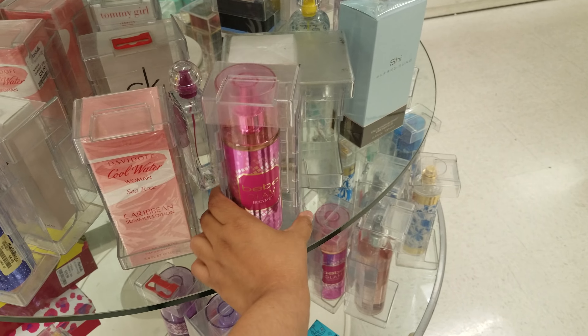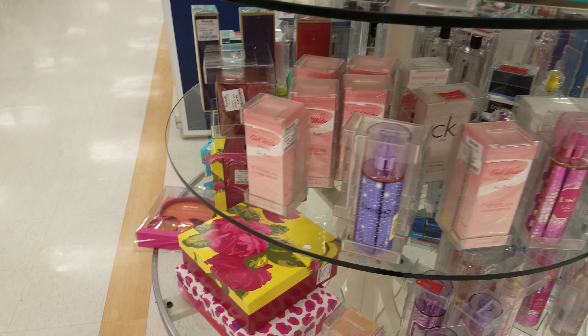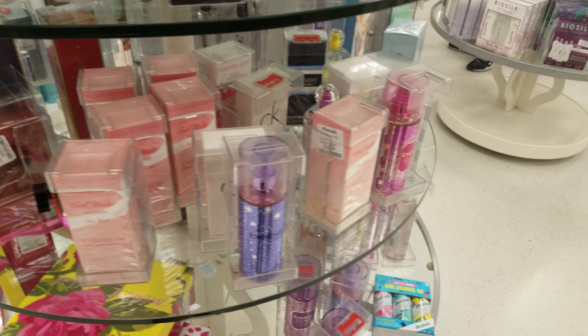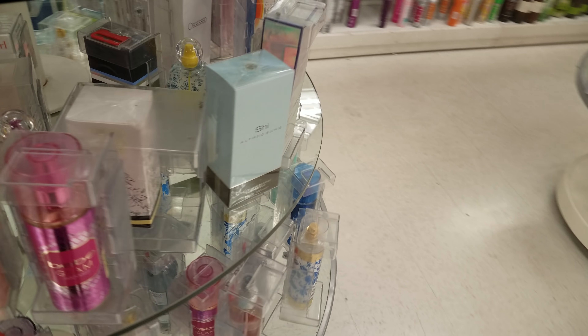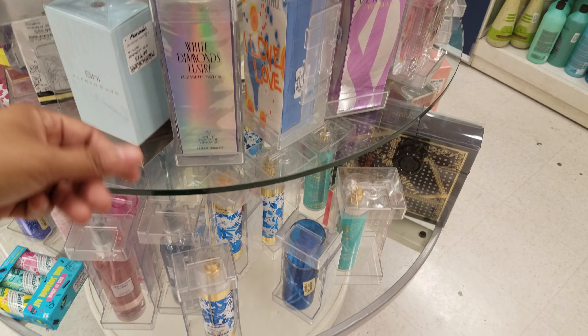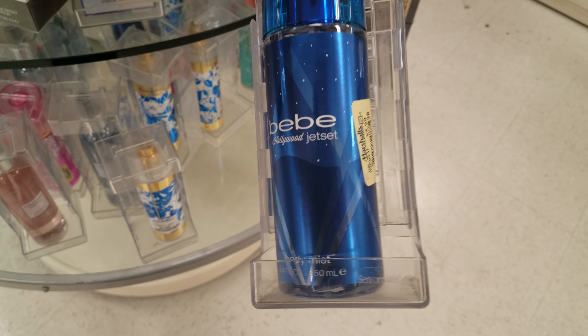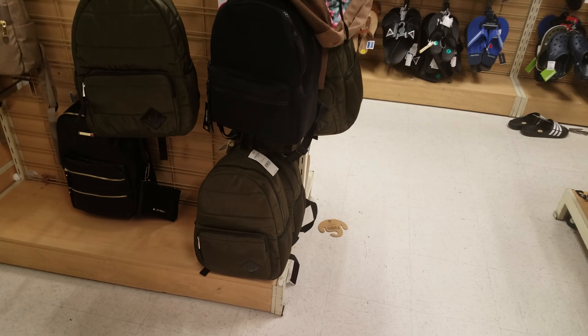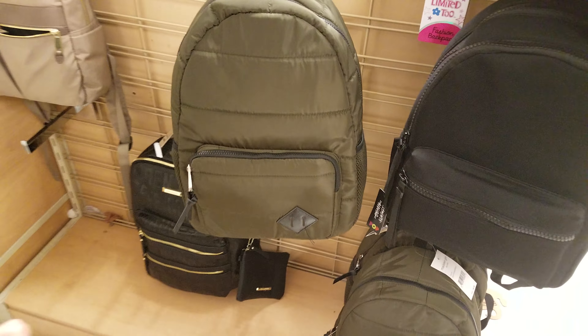Look at this Tahari makeup case travel set — twenty dollars, definitely not bad. There's also a donut one you can use for school. Gym and PE stuff — your deodorant, all that good stuff. This one looks like it could be Betsy — nope, it's not, but Betsy has a pattern like this one. More clear bags.